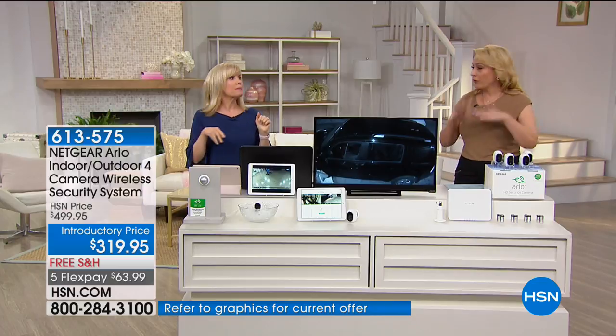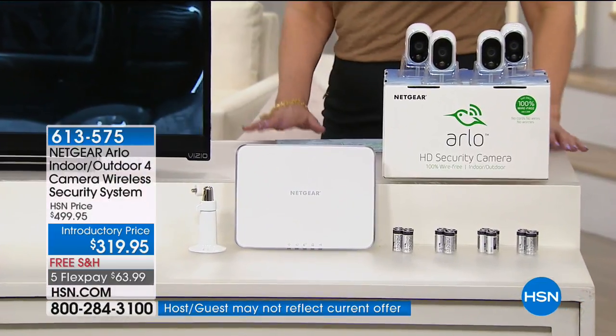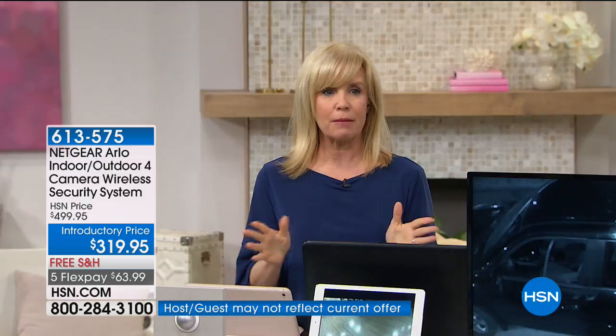Four cameras. They come with four mounts and the base unit, the whole thing, and your batteries. So you're getting everything you need. Easy installation, five to ten minutes. Your biggest decision is going to be: where am I going to put it?